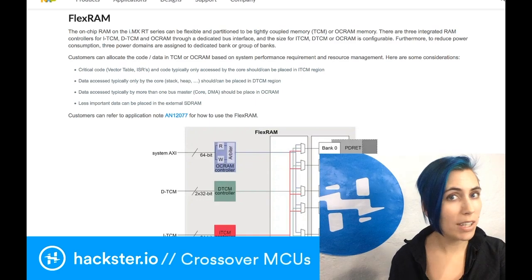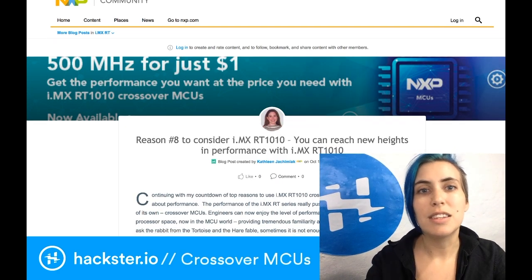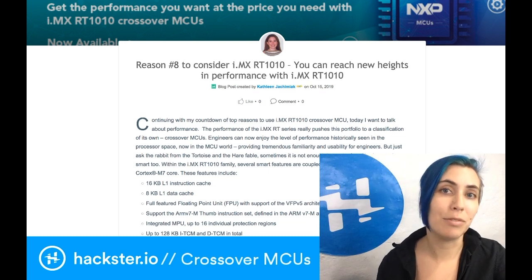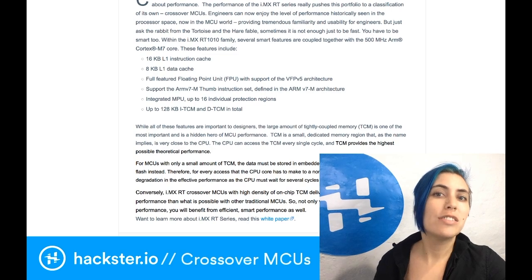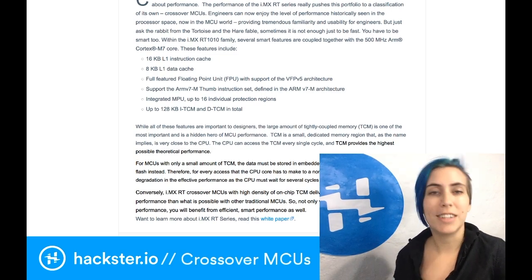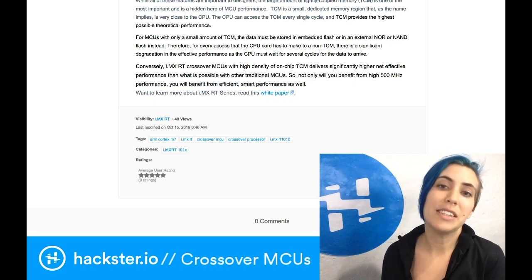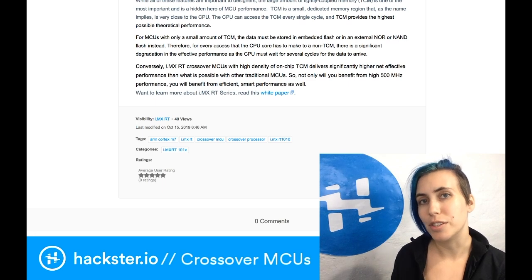One of the major features mentioned both here and in the other blog post by Kathleen is the TCM, or tightly coupled memory. There are two forms of this: ITCM, or instruction TCM, and DTCM for data, and you have up to 128 kilobytes of that in total. The advantage is that it's an incredibly low latency type of memory that's more reliable than caching. As Kathleen says, i.MX RT crossover MCUs with a high density of on-chip TCM delivers significantly higher net effective performance than what is possible with other traditional MCUs.